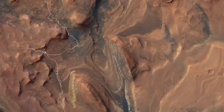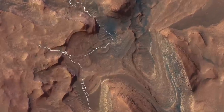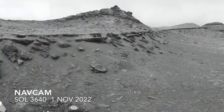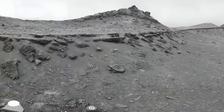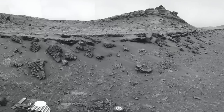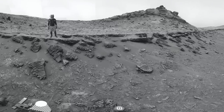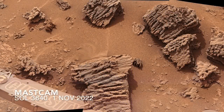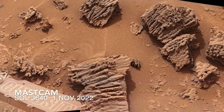Last November, Curiosity arrived at the marker band after more than 10 years exploring the edge and lower flanks of Mount Sharp. It was greeted with some bizarre-looking slabs of rock broken off a prominent layer. The slabs have ribs of rock unlike anything seen before, presumably due in part to erosion by wind and sand.